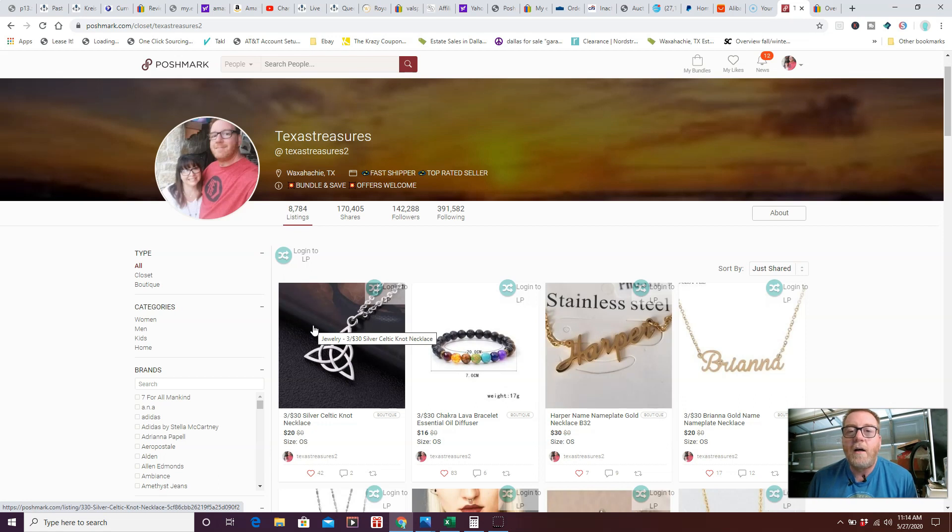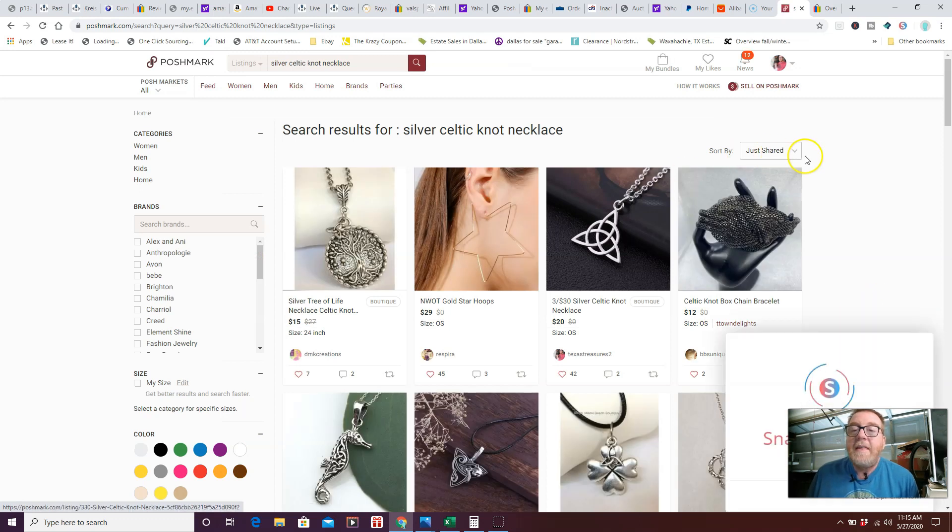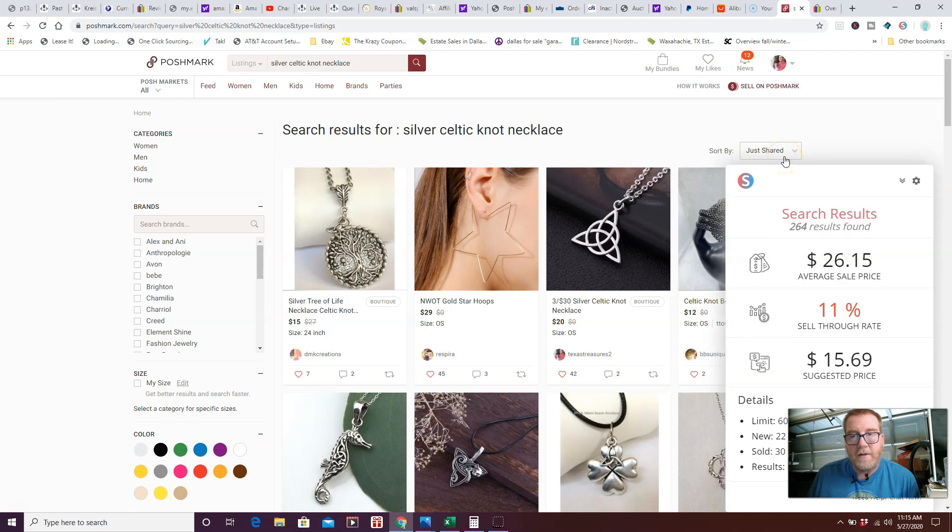There's a link below to my virtual assistant — check out the pricing. I use the package that gives you 4,000 clicks per day and I use all 4,000 on shares, plus I do additional shares myself throughout the day, especially at the 9 p.m. party. The reason sharing is so important: if you search 'silver celtic knot necklace' under listings, the default sort is by just-shared, so recently shared items come up first.